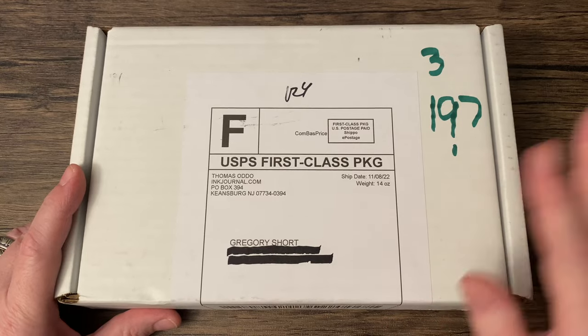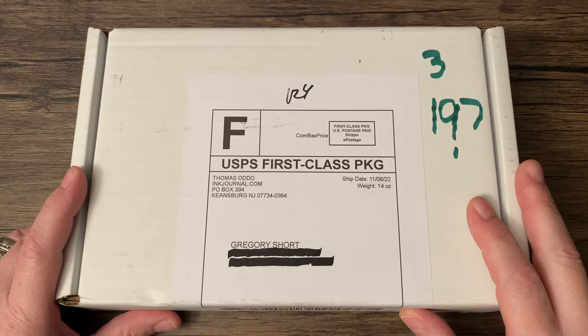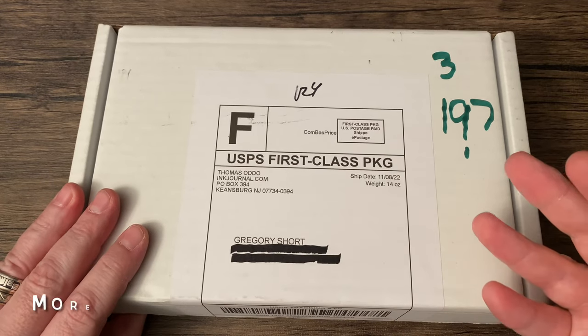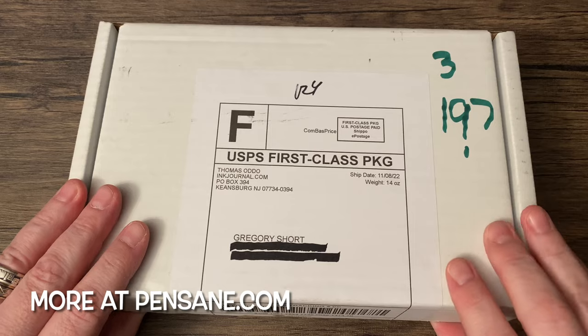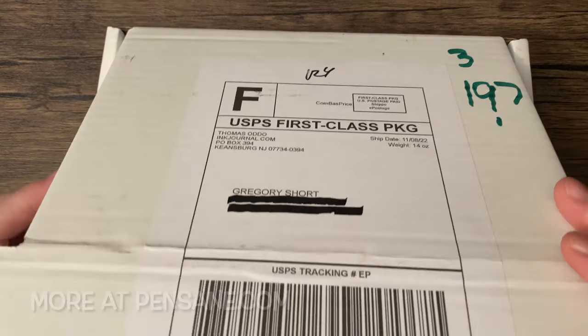I'll put more details probably in the description if you want to check that out. So basically, it's an ink subscription service. And yeah, let's check this out.